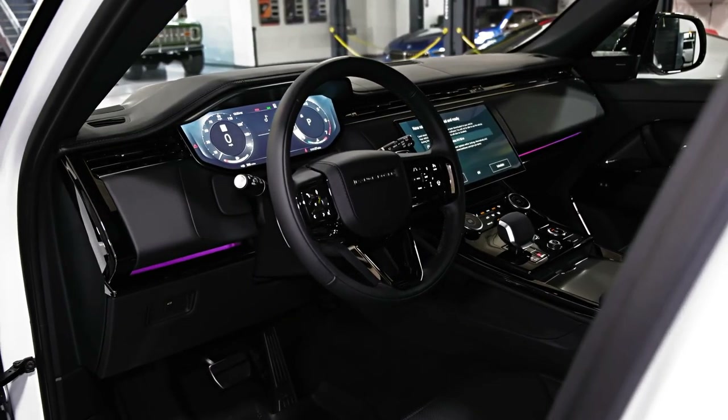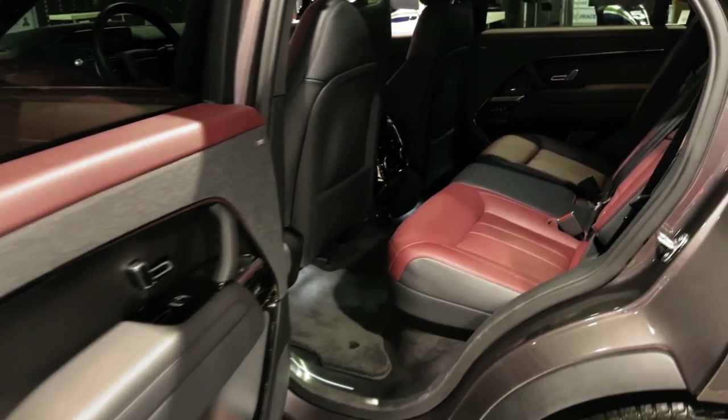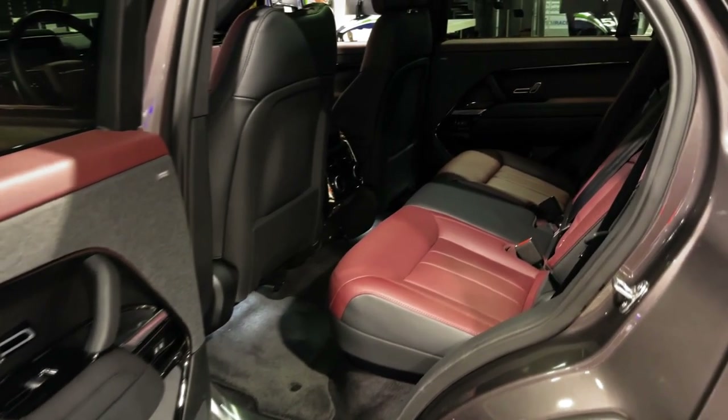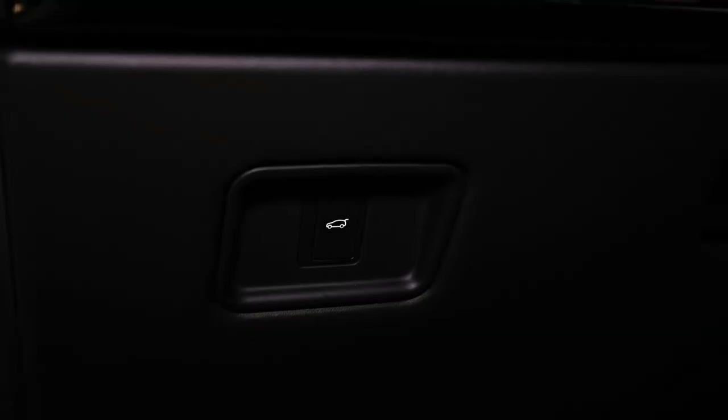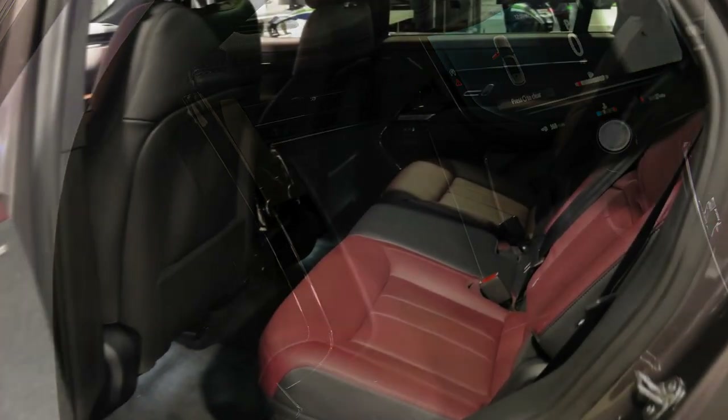The door handles are Tesla-esque — they slide out from the bodywork when it's unlocked and retract when it's locked. Sure, the look is clean, but during the cold blast when I had the Sport, there were times the ice made them not retract all the way, so they looked broken. Not a great way to show off your $100,000 truck.